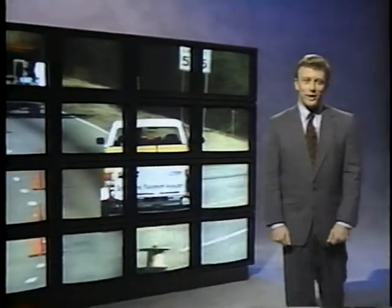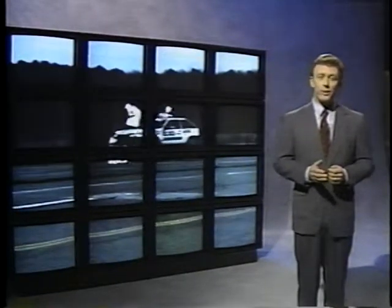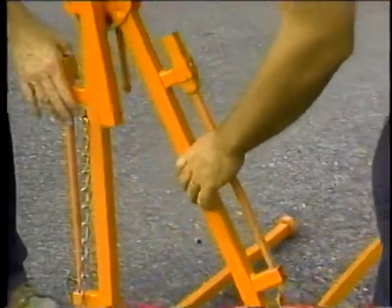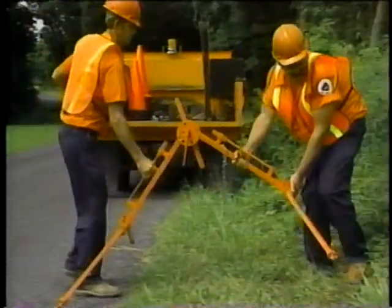New safety devices will mean safer working and driving conditions in work zones. Eleven devices have passed rigorous evaluation and testing, and are now available. Here are a few. The all-terrain sign stand solves the problem of signs that fall over or can't be set up because of uneven terrain.